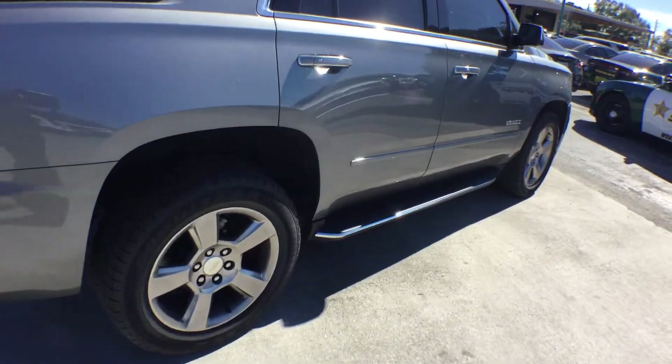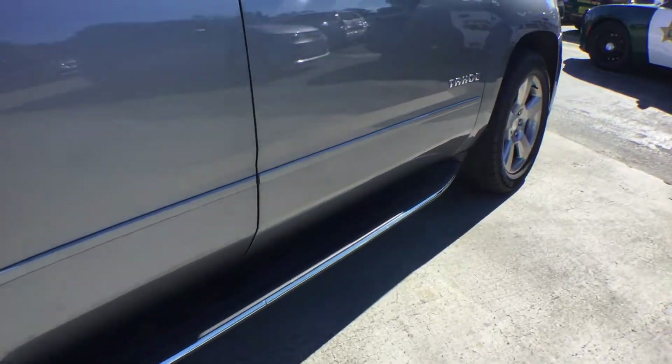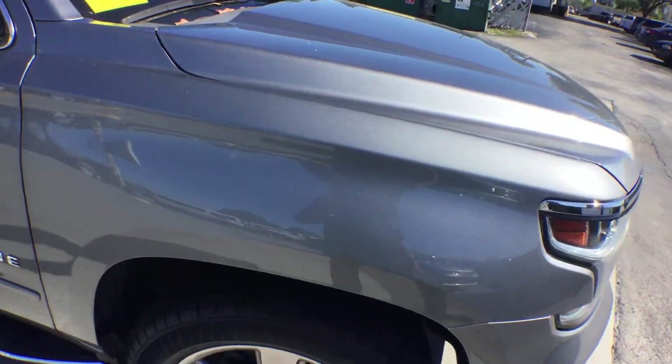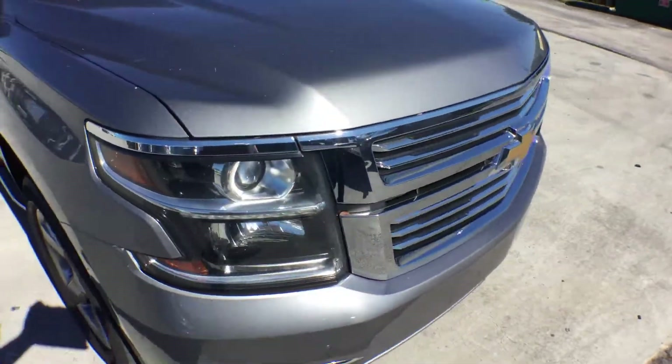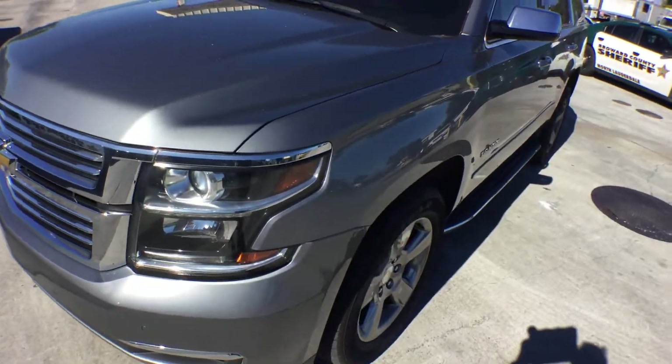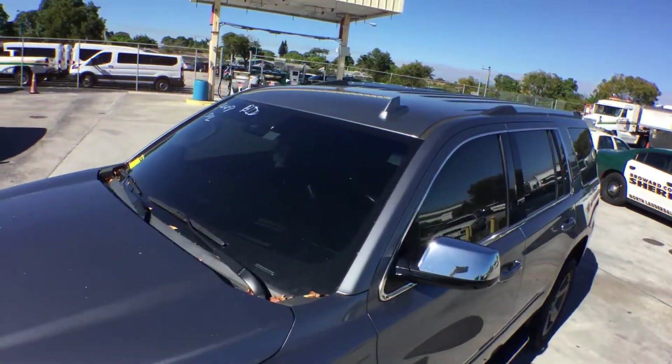It's got nice running boards with chrome trim. It would be nice if you Google it yourself and type in Premier Edition — you're going to see all the options it comes with. It's fully loaded. The only thing it doesn't have is a sunroof, that I'm aware of.